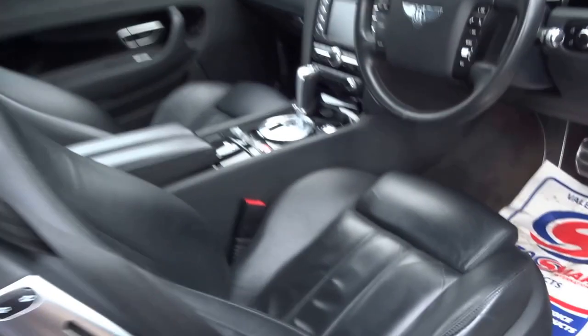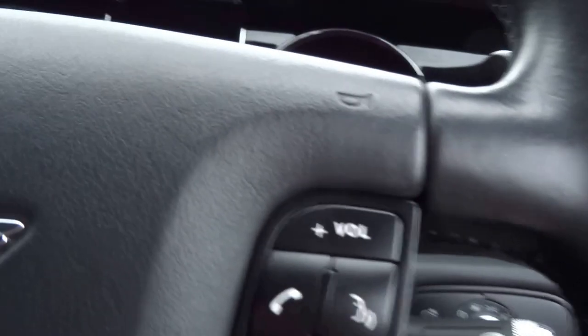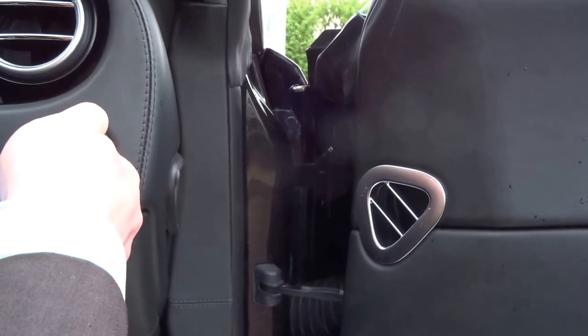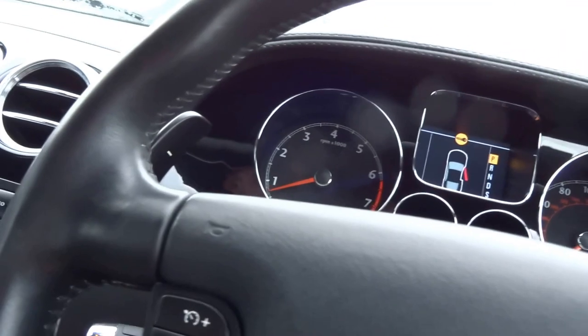Even with those performance statistics you still get this beautifully trimmed interior — just quality everywhere you look. Pop the key in, start the engine — leave the door open so you can just hear that exhaust note. Lovely deep burble coming from that W12.